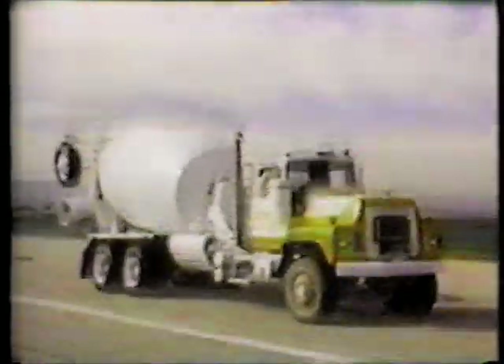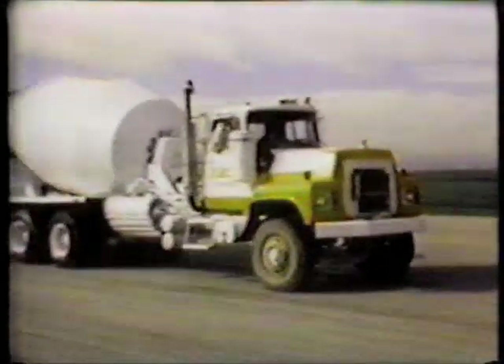This empty cement mixer weighs 12 tons. Blowouts don't happen often, but when they do, a rollover is very difficult to avoid. The vehicle is brought up to speed — 70, 75, how about 80?